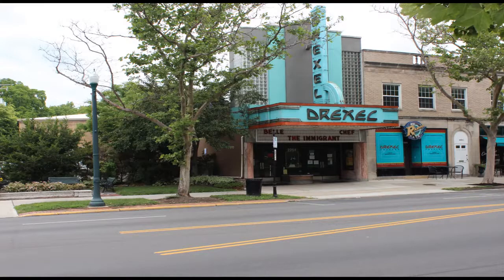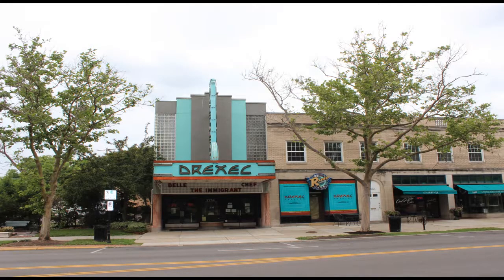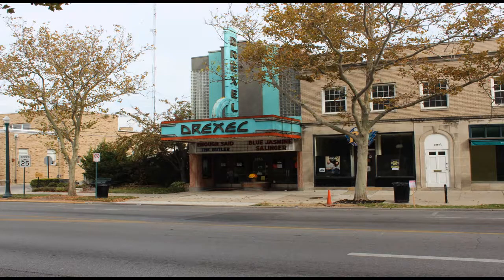The 1930s-era landmark Drexel movie theater on Main Street is a leading area movie exhibitor featuring independent and international films on three screens. It is currently operated by the Friends of the Drexel Incorporated as a non-profit foundation.